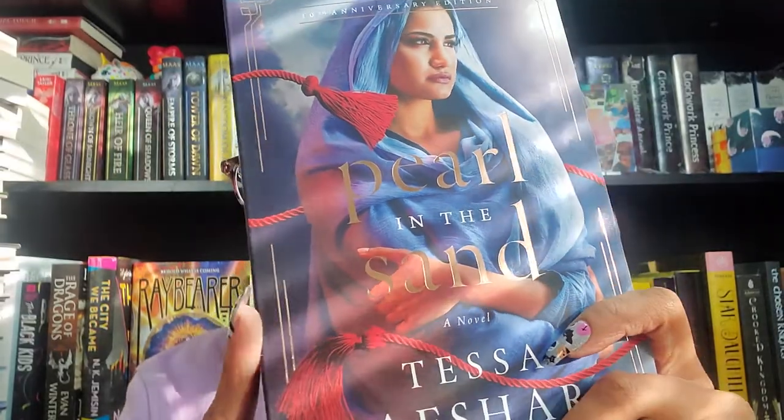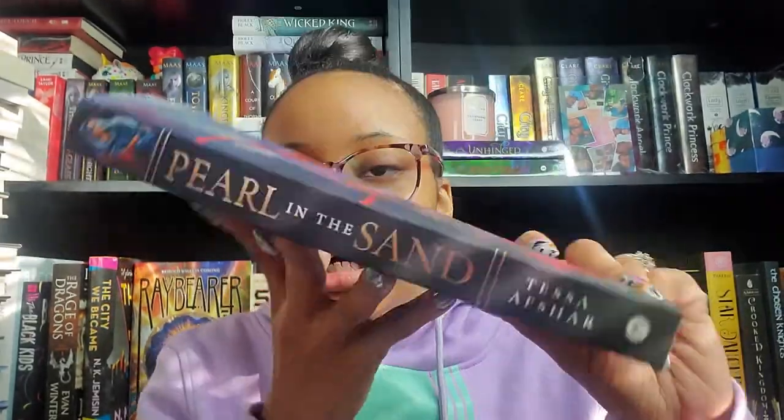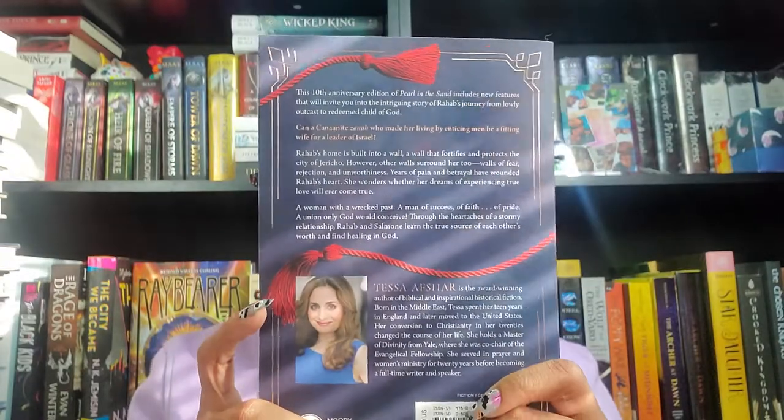The next set of books are all Christian-related - Christian fiction, biblical fiction. The first one I love so much is Pearl in the Sand by Tessa Afshar, my favorite biblical fiction author ever. This is the new revised updated 10th anniversary edition and it is gorgeous - I love that rose gold foiling on the spine and back cover. I have a reading vlog for this coming soon on my other channel. It's biblical fiction all about the story of Rahab.